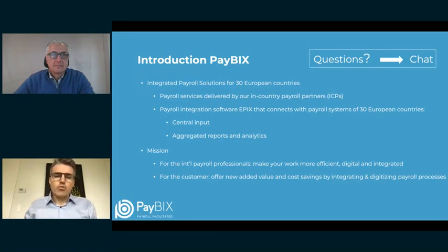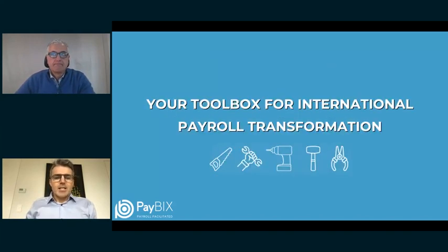Feel free to drop your questions in the chat box — you should see it at the top right corner of your screen. I will keep an eye on the chat and submit potential questions to Rudy as we move along. Now let's move on to the subject of today: how to organize a successful international payroll transformation.